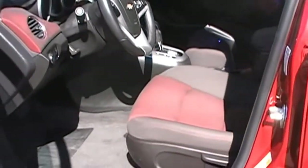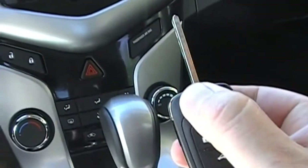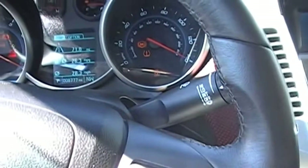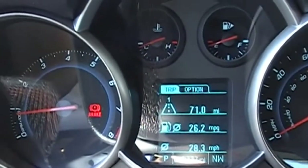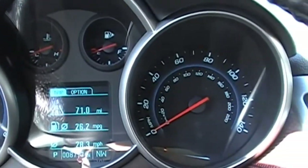Really nice body lines on this car. You can see they use the leather-wrapped steering wheel. Starting it up here — you can see the car has 8,777 miles on it. Practically a brand new vehicle — runs like brand new.